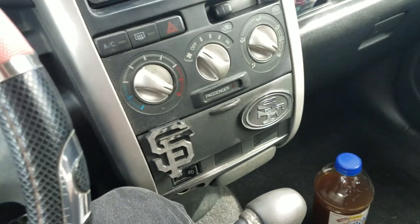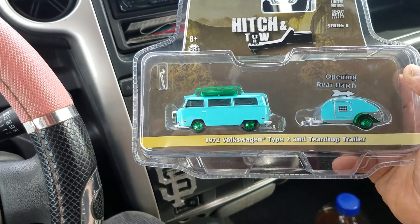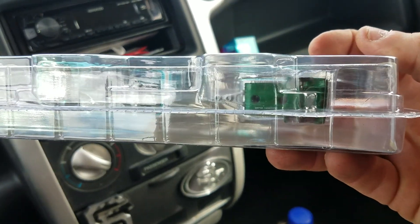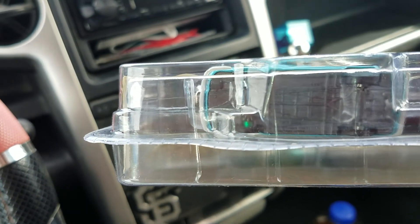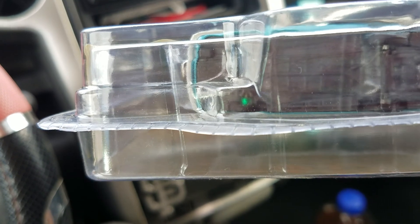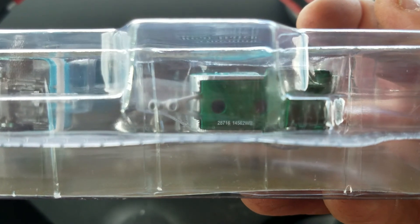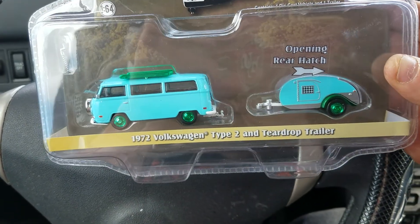I also found a Green Machine 1972 Volkswagen Type 2 and teardrop trailer — sweet! The only part that's green on the base is the teardrop trailer. Looks like there's a little green right here in this one too, you see that? A little green. I can't really see what number it is, but anyways that's what I found.